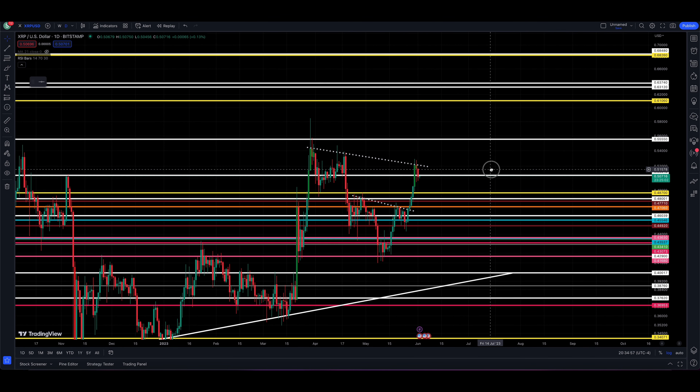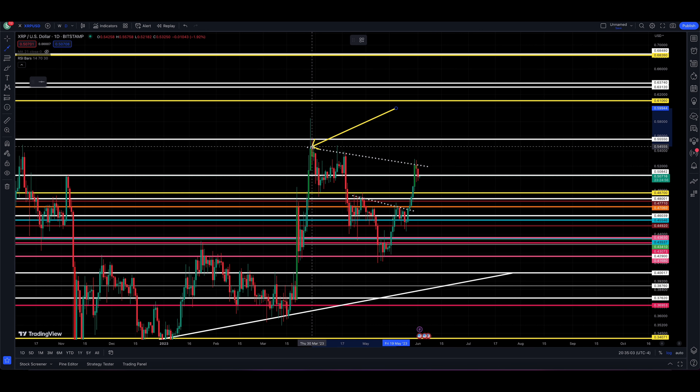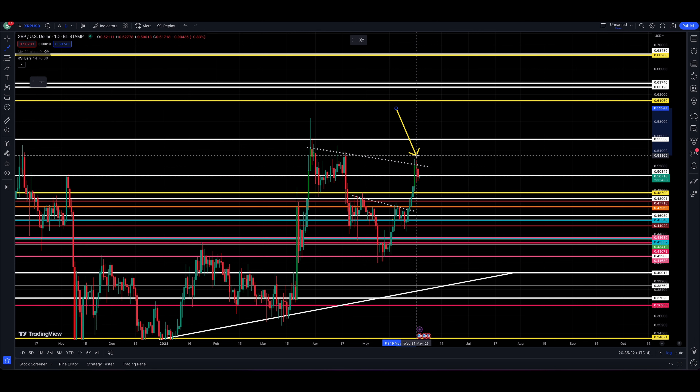I've put a dotted resistance line connecting a couple of highs — March, April, and then recently at the end of May. Based on this, our price target was around 52 to 53 cents, and you can see we hit that perfectly and are backing down. We have an area right here at 50842 — the price is basically pinned right at that level, waiting for either a push up or a push down toward 48,700.